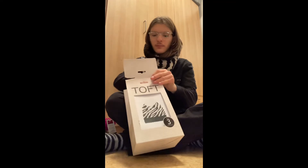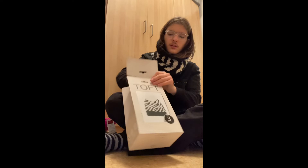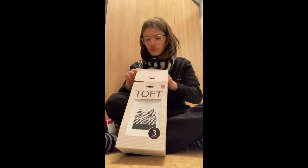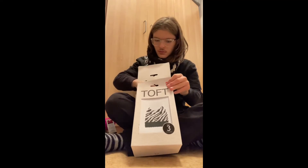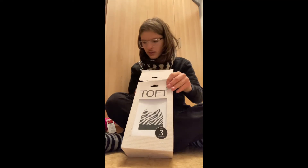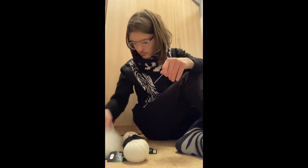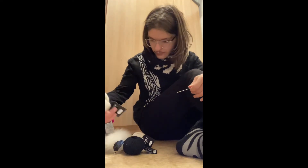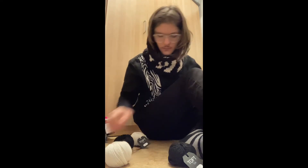Let me show you the yarn. It comes with a pom-pom as well — it comes with everything you need to make the hat. I'll get all the stuff out here. The pattern is included as well, and there are stitch markers included too, though I think that just fell out with my stuff — let me check if it's in the bag.